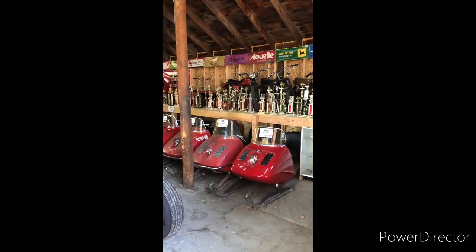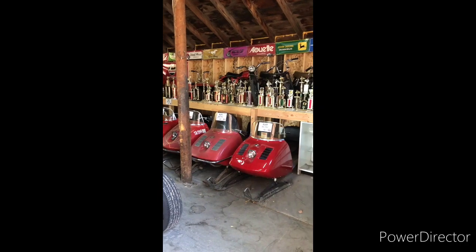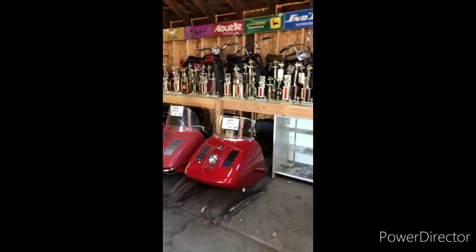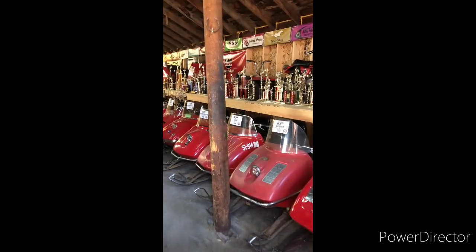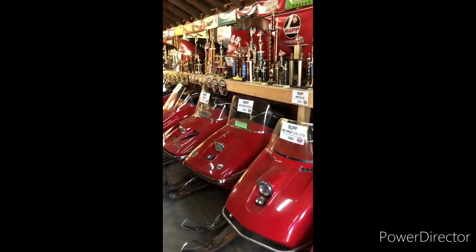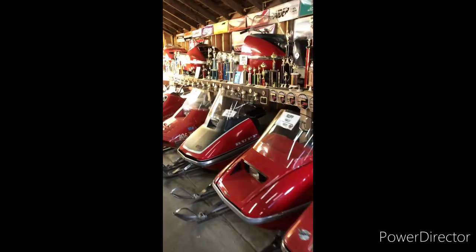My father worked for Rupp back in the late 60s and early 70s as a Western State Sales Manager. So I grew up with Rupp, and I have right here a representation of every year Rupp from '66 all the way through their final production year, which was 1978.